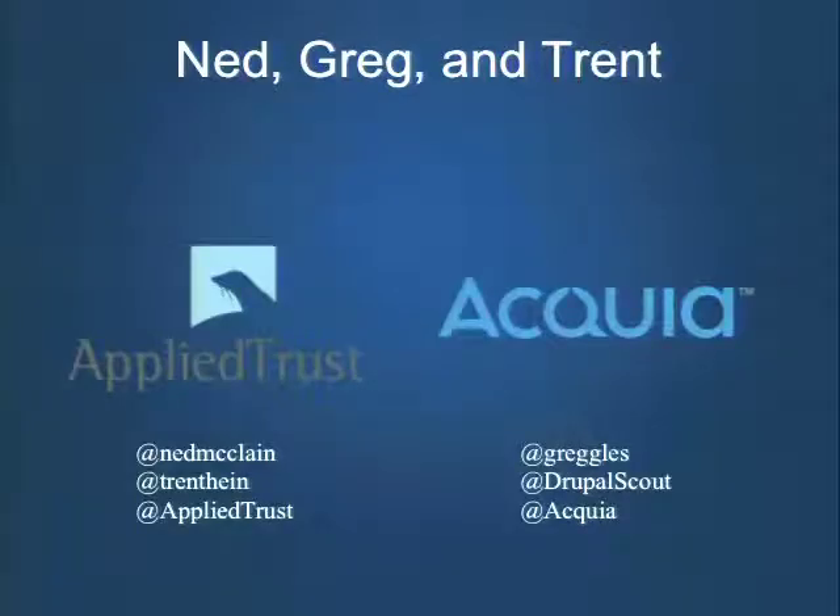My name is Ned McLean. I'm the CTO and one of two co-founders of Applied Trust here in sunny Boulder, Colorado. At Applied Trust, we're an infrastructure company. We do a lot of operations, assessments, and architecture work. Being diverse in all those different areas means two things relevant to this talk: we see a lot of environments and observe best practices from hospitals, financial institutions, and organizations that handle really sensitive data.